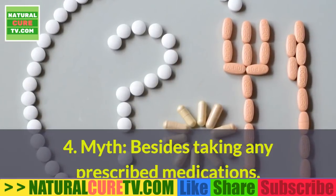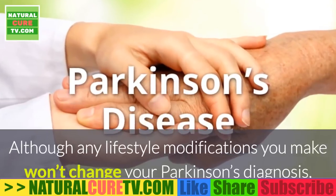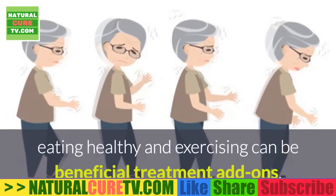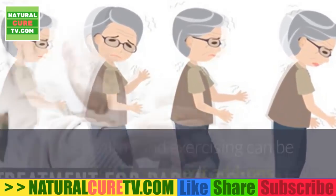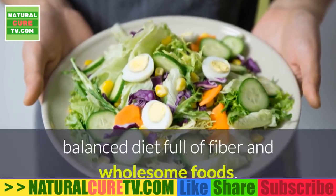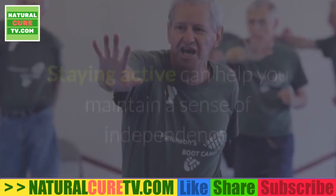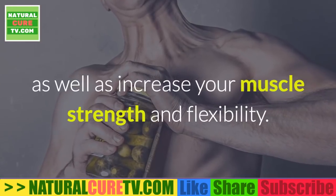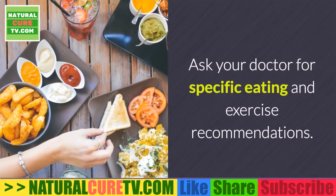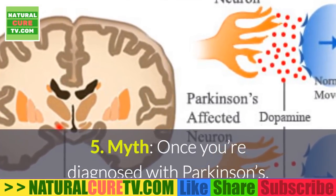Myth #4: besides taking prescribed medications, you can't do anything to help with treatment. Although lifestyle modifications won't change your Parkinson's diagnosis, eating healthy and exercising can be beneficial treatment add-ons. The Mayo Clinic recommends a well-rounded, balanced diet full of fiber and wholesome foods. Staying active can help you maintain a sense of independence as well as increase your muscle strength and flexibility. Ask your doctor for specific eating and exercise recommendations.